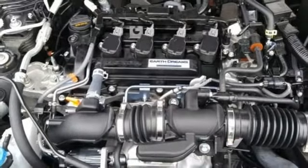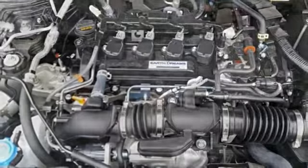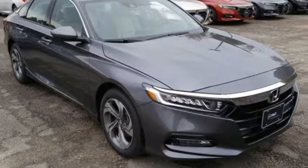Front heated bucket seats, continuously variable automatic transmission, power sliding and tilting sunroof, gas pressurized shocks, and a turbo inline four cylinder engine.